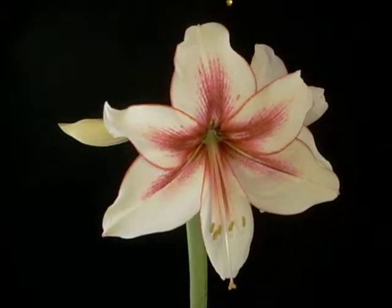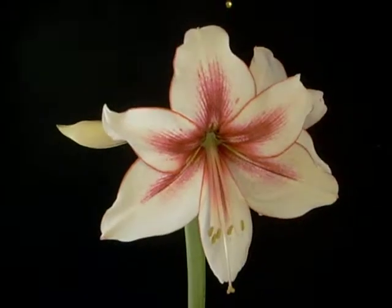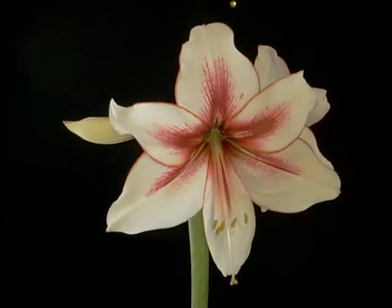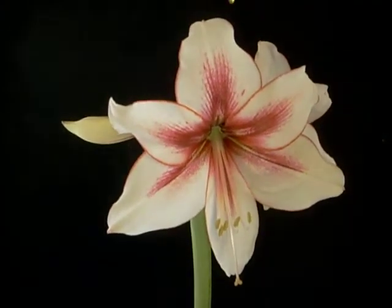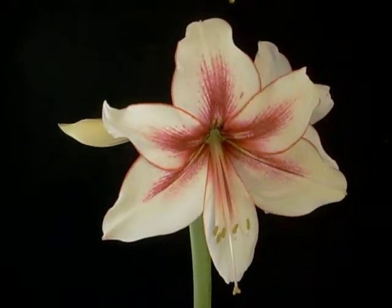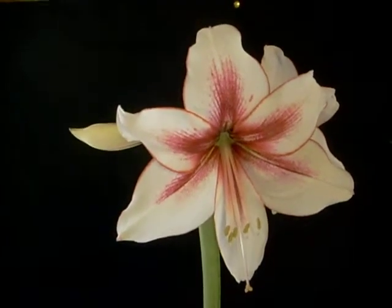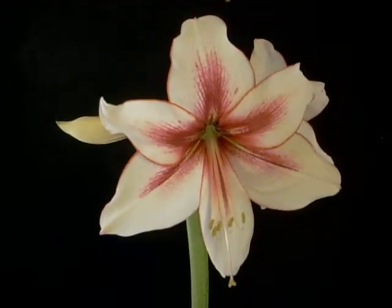Oh hello! We're looking at a tremendous Amaryllis bulb named Temptation. It's a bright white with a maroon throat, with distinctive veining.